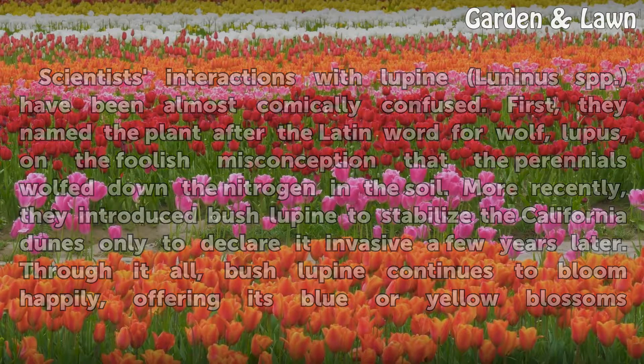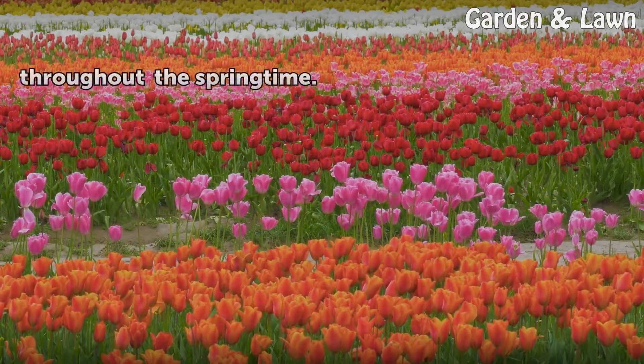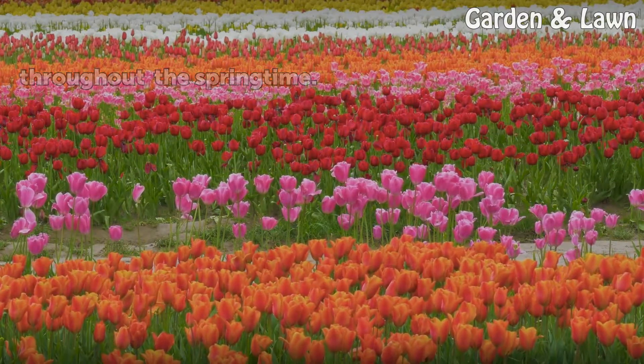Through it all, bush lupine continues to bloom happily, offering its blue or yellow blossoms throughout the springtime.